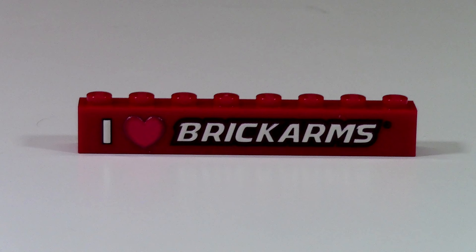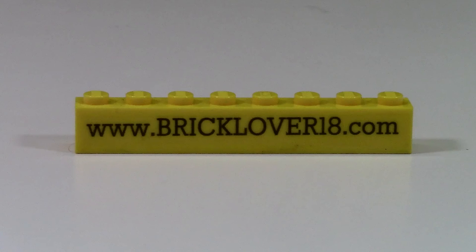I have this I Heart BrickArms brick, and it is definitely one of the coolest bricks I have on my brick badge, mainly because it's all embossed, and it feels really squishy because it's kind of like rubber.